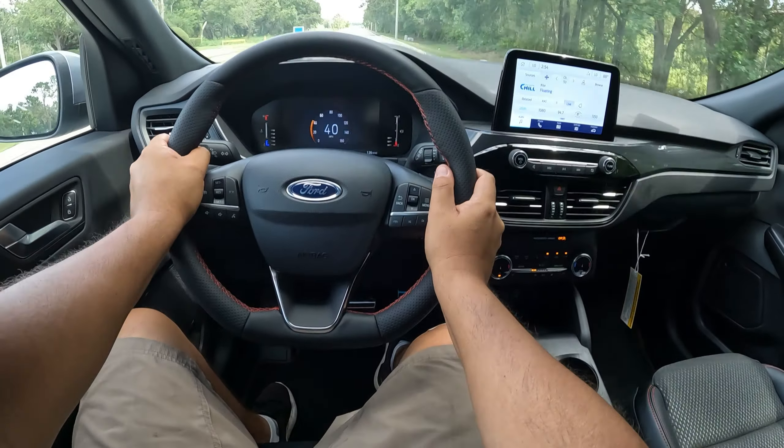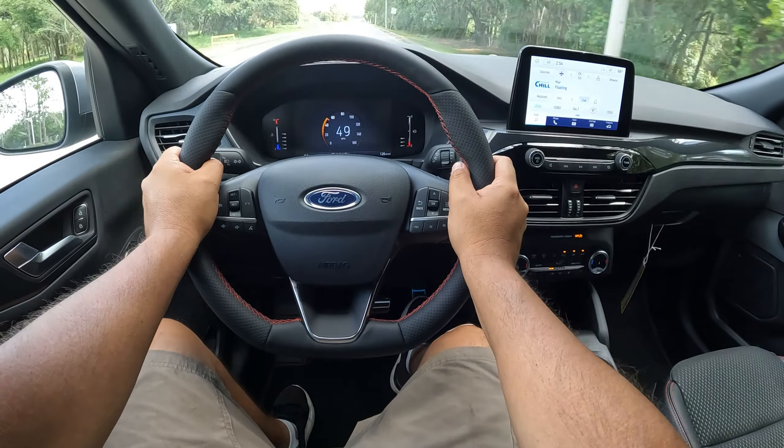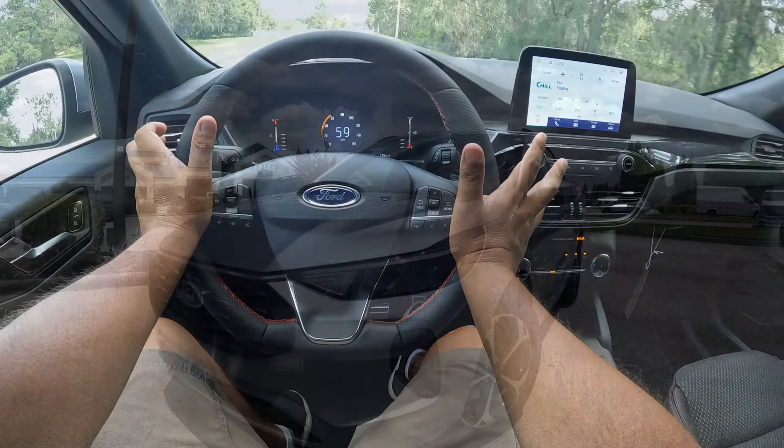Just giving a little bit of punch here and it feels nice. Yeah, this thing got some good torque. I'm barely touching the pedal and this thing just goes.